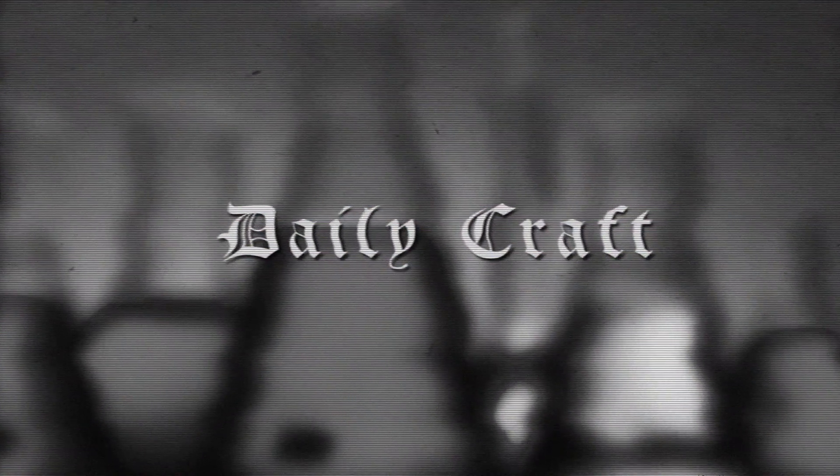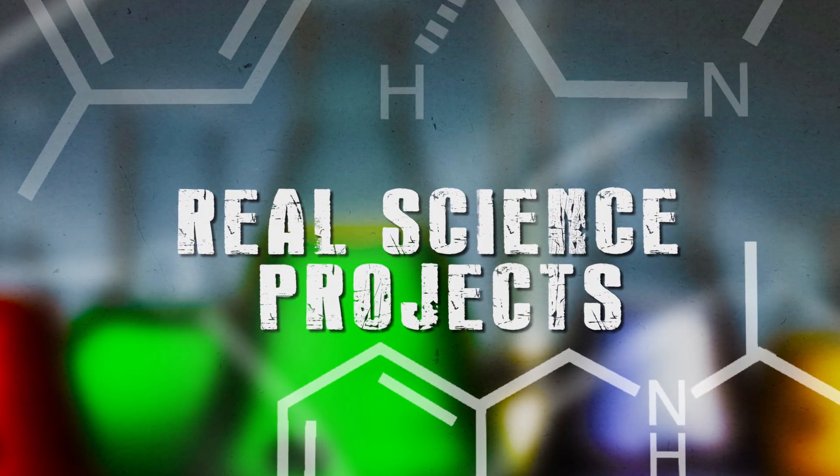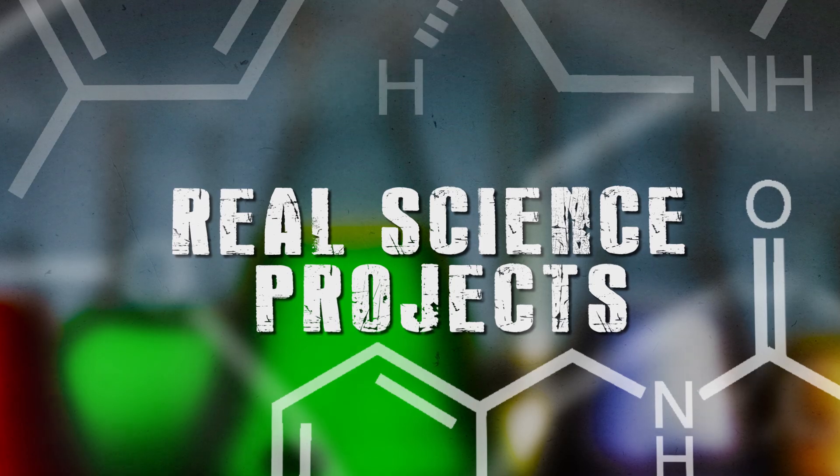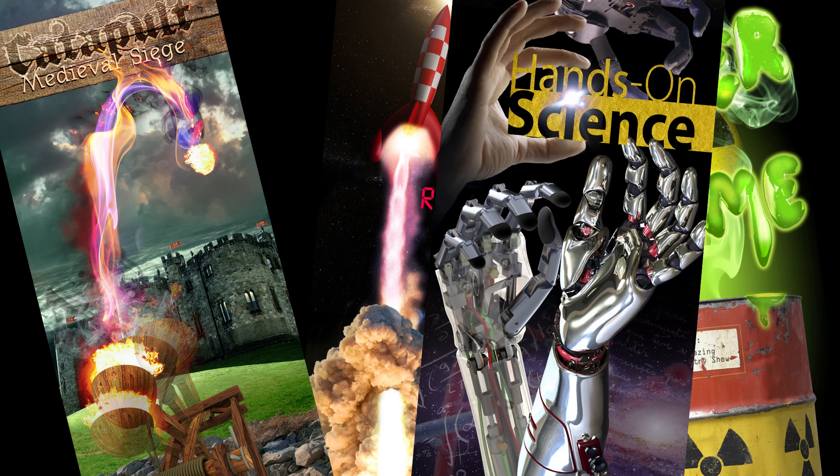Welcome to Science VBS. This is a VBS program unlike any other you've ever experienced. Instead of a typical VBS daily craft, each and every day kids do real science projects like ready-set rockets, super slime and making catapults, plus so much more.